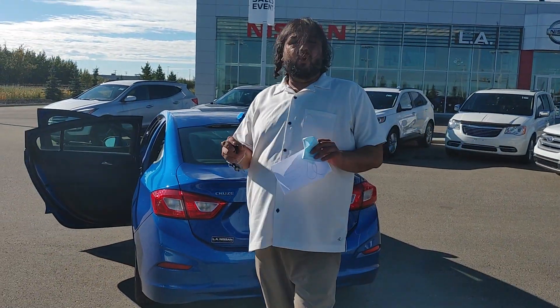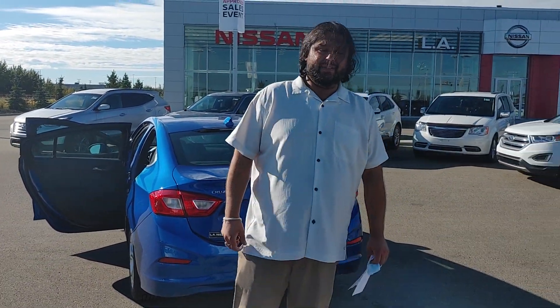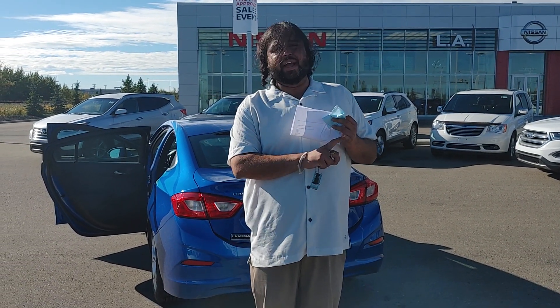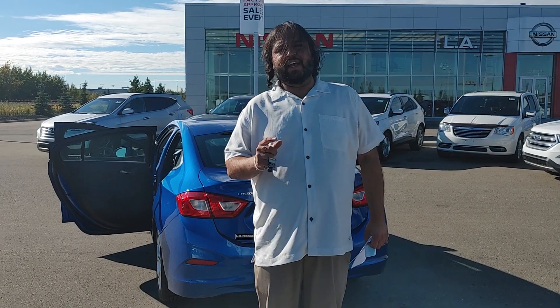This particular unit only has 40,000 kilometers — it's a 2019. This will be a perfect fit for you. It'll be cheap on insurance, cheap on gas, and I'm going to try my best to get it in your budget.